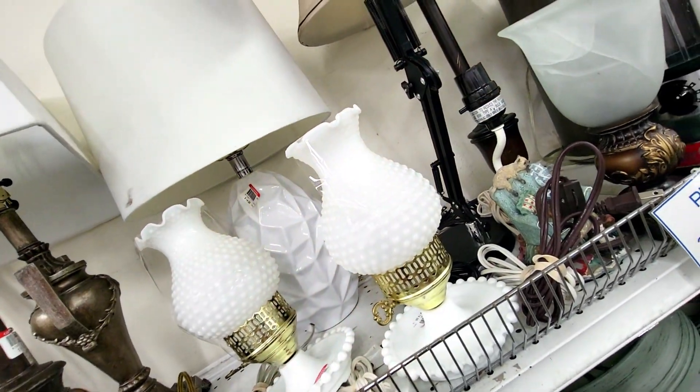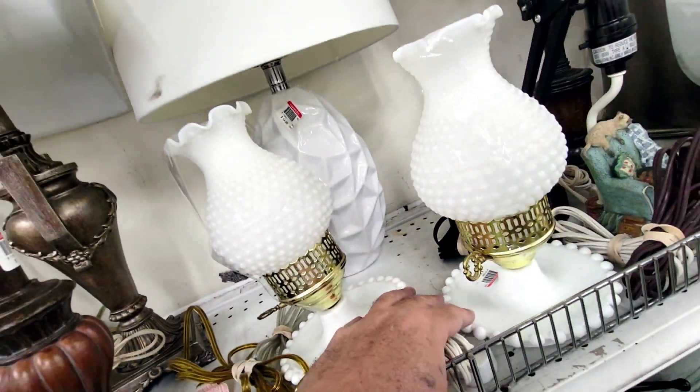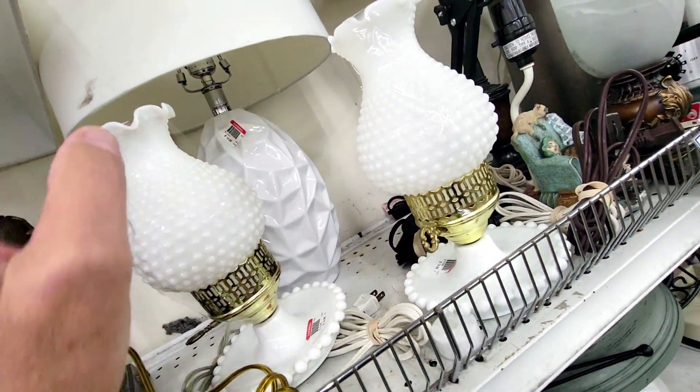These are milk glass hobnail bedroom side lamps and they want $15 a piece for them. That's a little on the pricey side, but they are kind of cool — don't see these very often. I'm gonna pass, that's a little high.